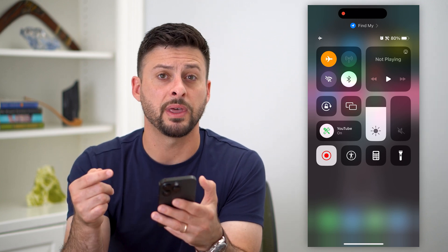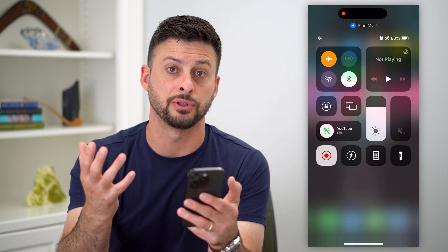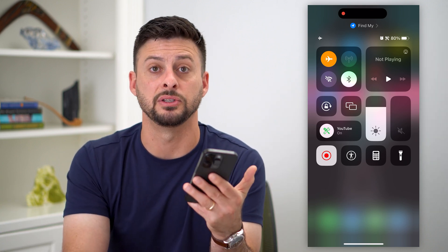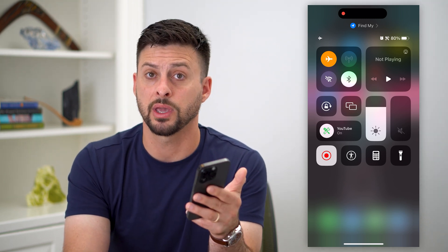Keep in mind, if they do open up the Find My app, it'll show that it wasn't able to track your location. It'll show last seen maybe 10, 15, 20 minutes ago — however long — but they won't be able to see your current location.